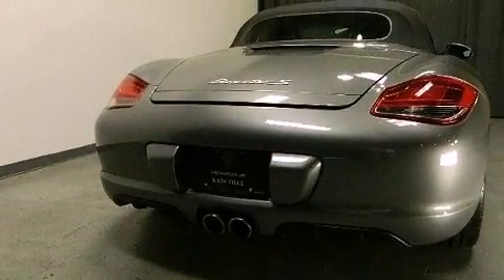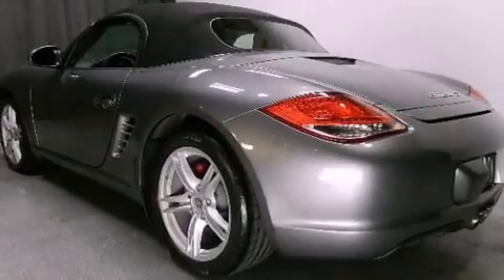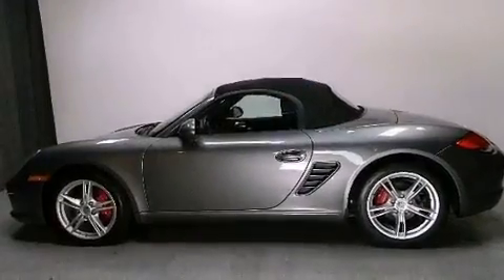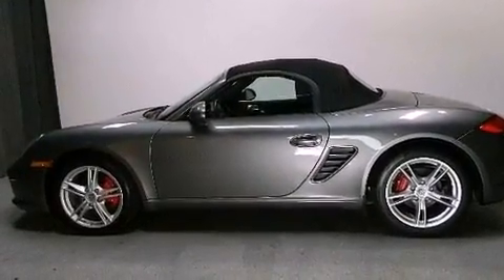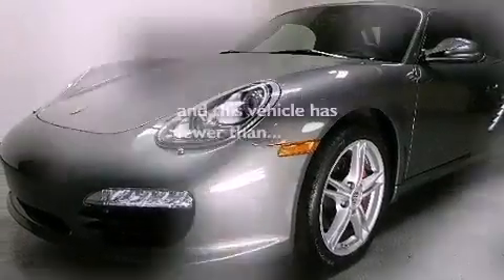Features include a Bose stereo system, dual power seats, cruise control, a CD player, leather seats, a passenger side vanity mirror, a security system, traction control, air conditioning, and this vehicle has less than 5,000 miles.